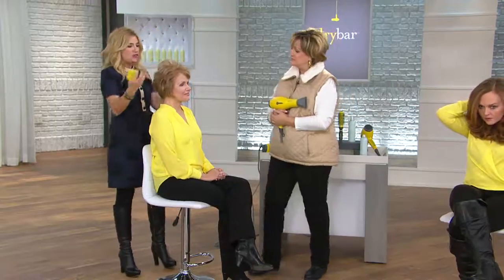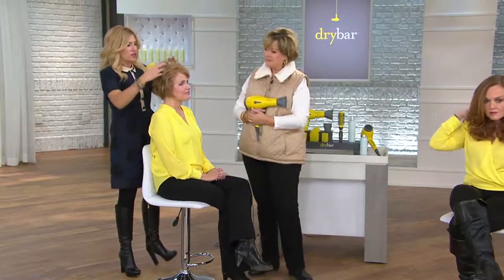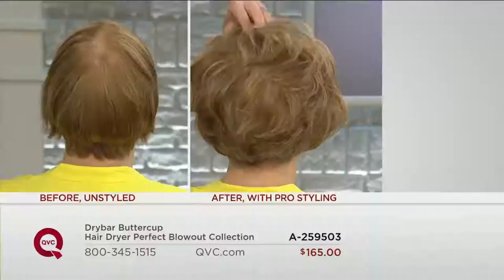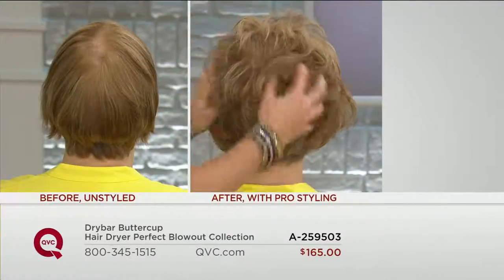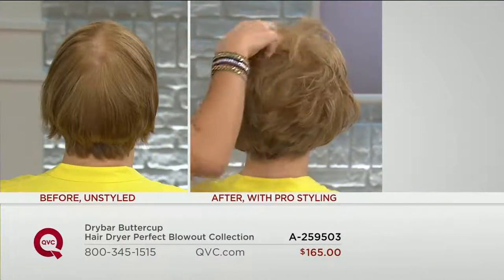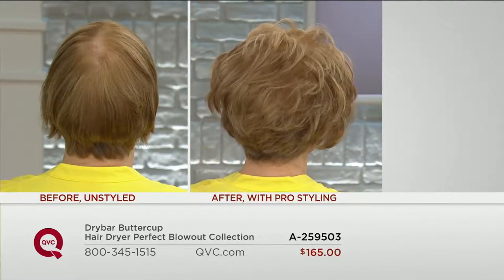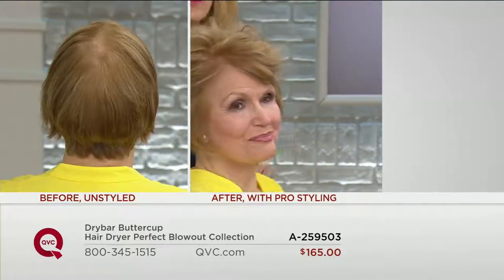We put the roller in, hit it with heat, put in the spray, and take it out. And you see all that volume — her hair just came to life. We've given you four Velcro rollers in two different barrel sizes, so you can pop one in after you've dried that portion of your hair just to give it a little bit of extra body. That's what they do in a professional salon like Dry Bar.